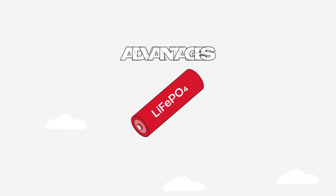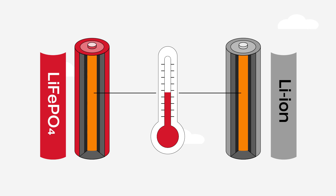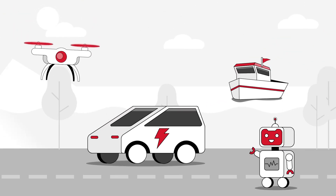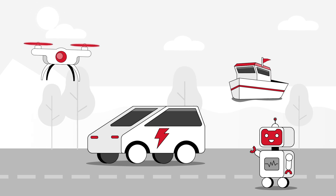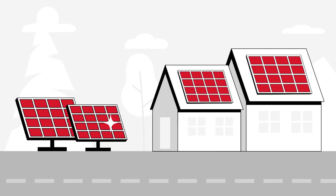Let's dive a little deeper, starting with advantages. First off, they're safer because they don't get too hot like other kinds of lithium-based battery chemistries. This makes them more reliable for applications where safety is important, like electric cars, boats, robots, and drones. Second, they last a long time, making them a good choice for things like solar-powered gadgets that get charged and used a lot.